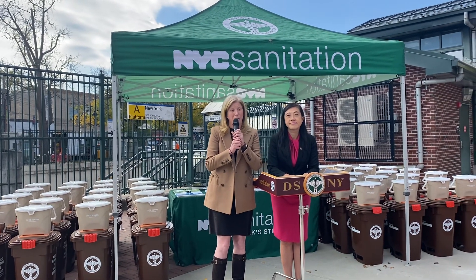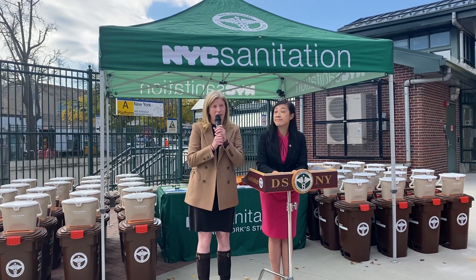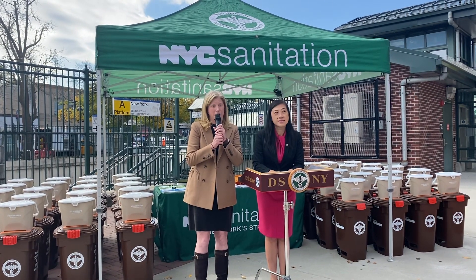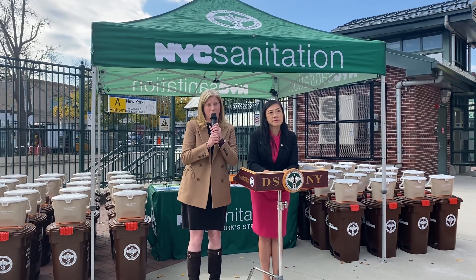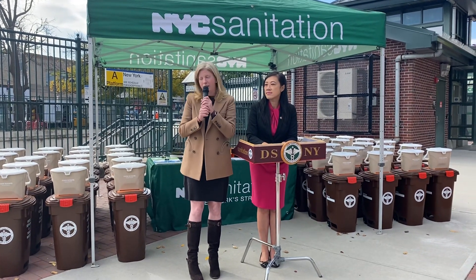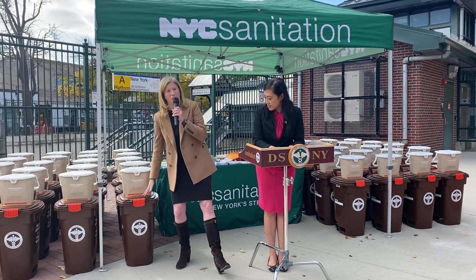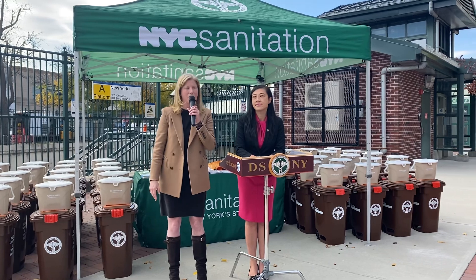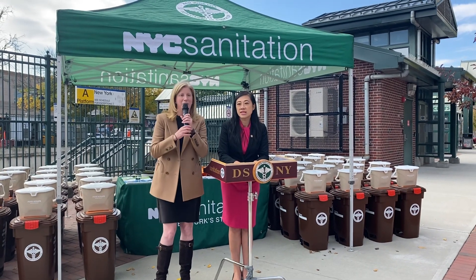I also just want to stress: organic material is food waste, but it's also yard waste — anything that comes from your yard: leaves, twigs, plants. I know right now is a big time for people who have yards to be doing their gardening, so anything that comes out of your garden, throw it in one of these brown bins. Don't put it out with your trash — put it out on your recycling day and we will come pick it up. It won't sit in the landfill; it's the right thing to do.